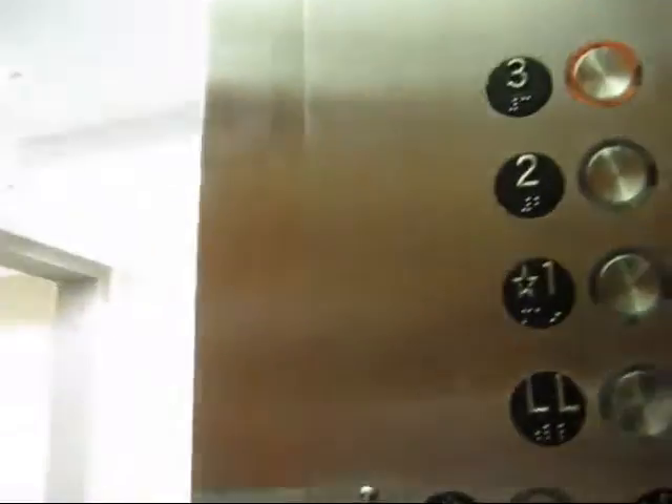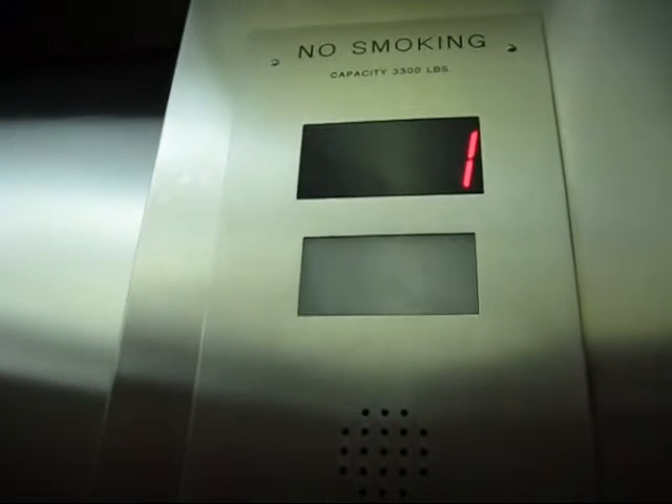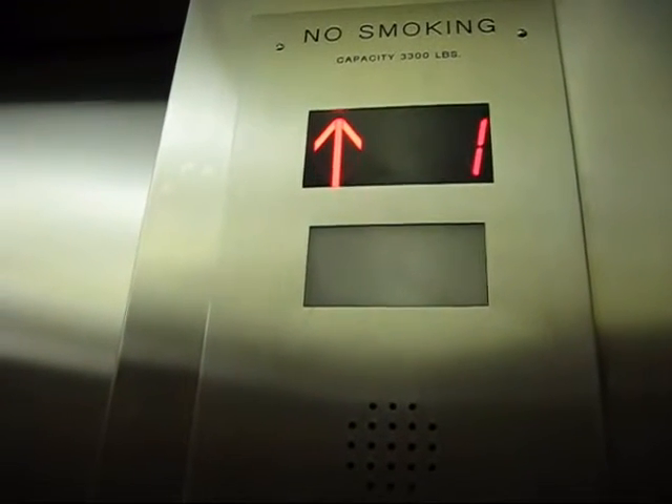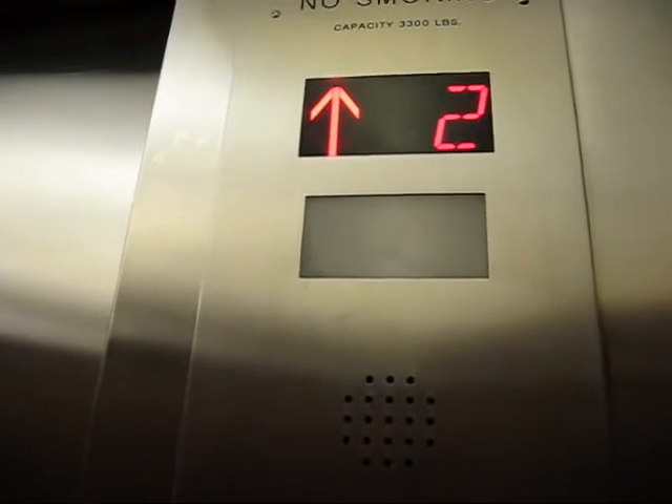Now, I don't know what kind of elevators these are. This looks like this was modernized. Yeah, these were modernized. I'll have to look at my last video, but I'm pretty sure these were modernized.